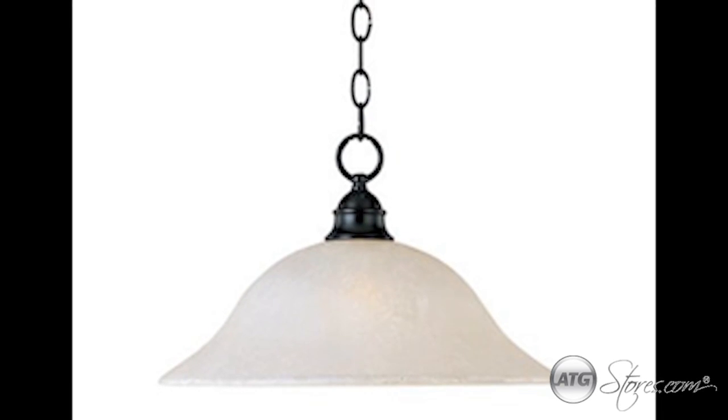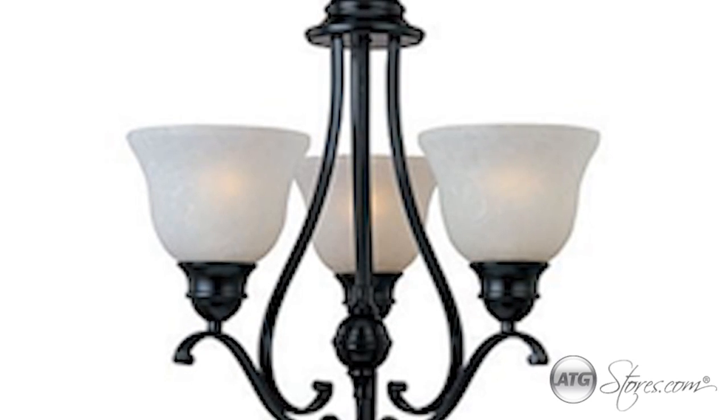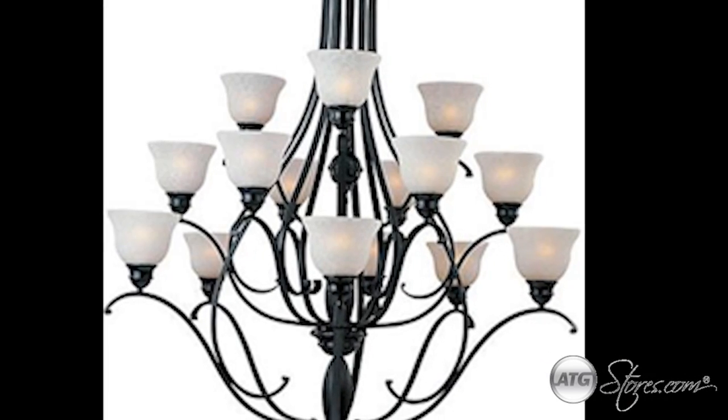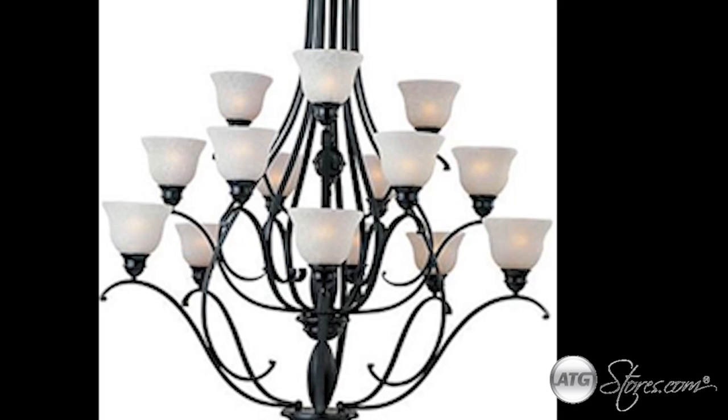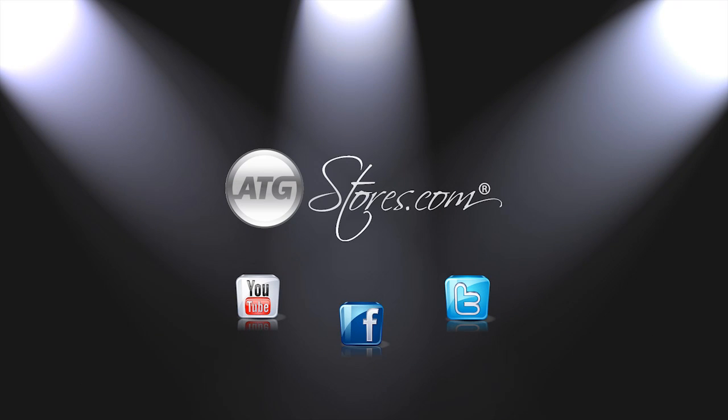From vanity fixtures to hanging pendants, the Linda collection — classic elegance defined. Connect with ATGstores.com on Facebook for new product information and giveaways.